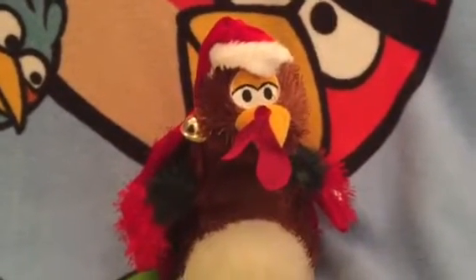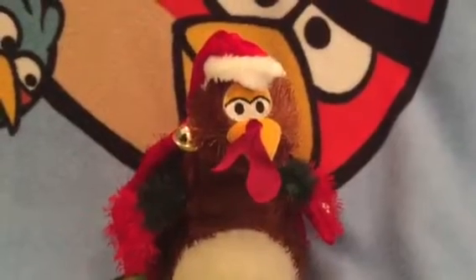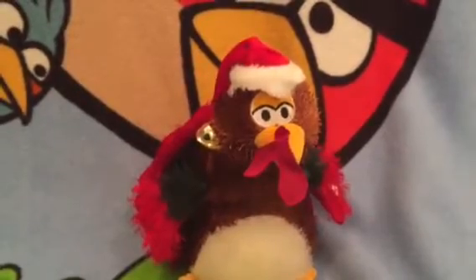This is my Dandy Singing Christmas Turkey that I got years ago — maybe 2007. I don't remember where I got it, but it's a Christmas turkey. As you can see, he's got a bell, little red things on his cheeks, and a button with a musical note.